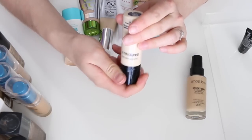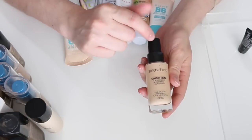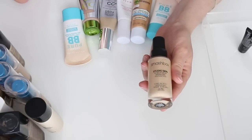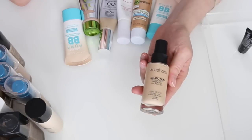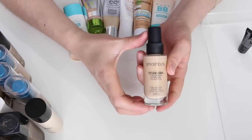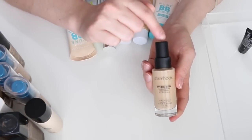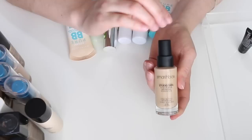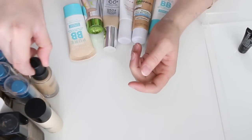This is the Smashbox Studio Skin 15-Hour Wear Hydration Foundation. It's not my favorite — it's oil-free but I don't love the finish and I don't feel like it's as long-lasting as it claims. It's really expensive though, so I don't want to get rid of it. I'm actually wearing it today while testing out different foundations. Keeping it to use it up.